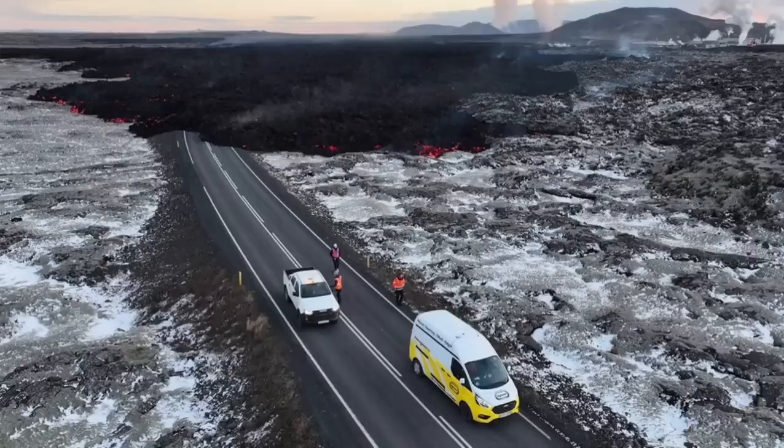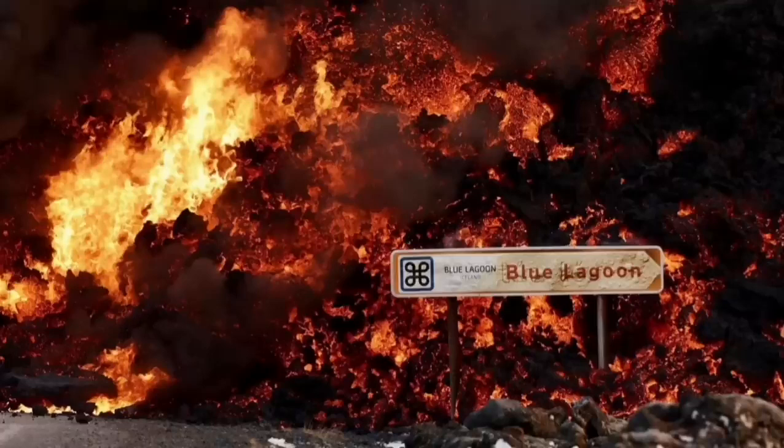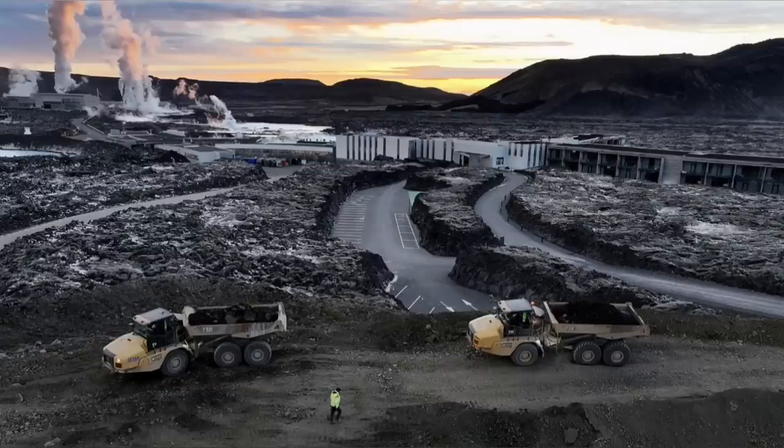In this next view, you can see it covering the road. These visuals are all from MBL and other Icelandic authorities who are monitoring the situation. This is the moment it hit one of the buildings in the nearby car park at the Blue Lagoon, the world-famous spa. The pylons which transfer electricity from the power plant to the surrounding areas in the peninsula also have to be saved.